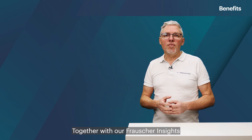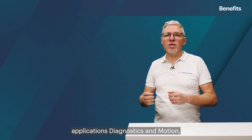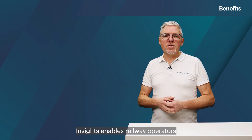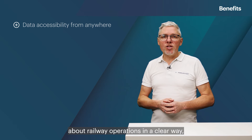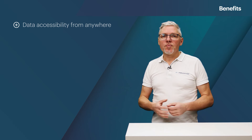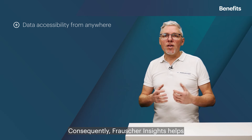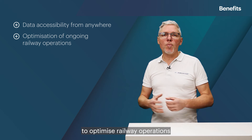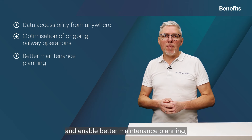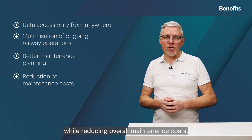Together with our Frauscher Insights applications, diagnostics and motion, Frauscher Insights enables railway operators to obtain important data about railway operations in a clear way with the ability to access them from anywhere. Consequently, Frauscher Insights helps to optimize railway operations and enable better maintenance planning while reducing overall maintenance costs.